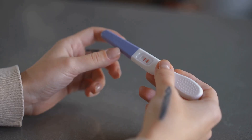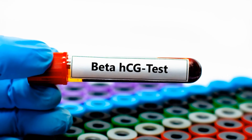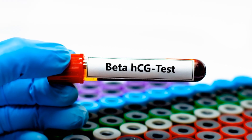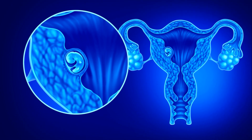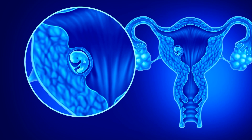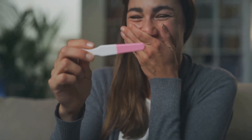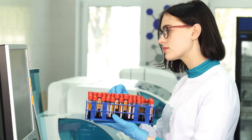Pregnancy can be detected at this stage because after implantation, the hormone human chorionic gonadotropin, or HCG, is produced by the embryo's trophoblast cells, which will later become the placenta. The HCG produced by these cells enters the mother's bloodstream and urine. Detection of HCG in the mother's bloodstream and urine is the basis of pregnancy tests. At this early stage, pregnancy is not normally detected on an ultrasound, hence the reason for the blood and urine tests.